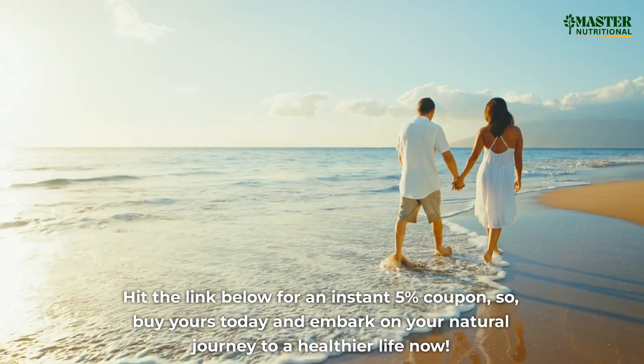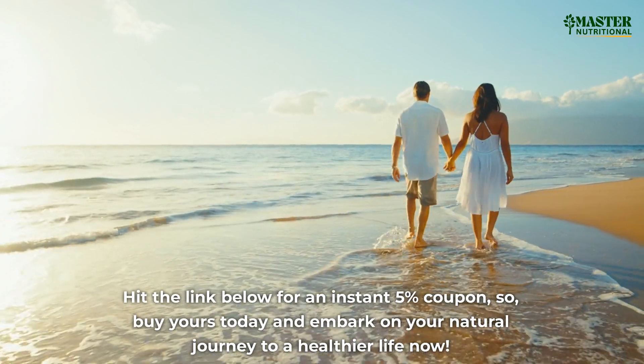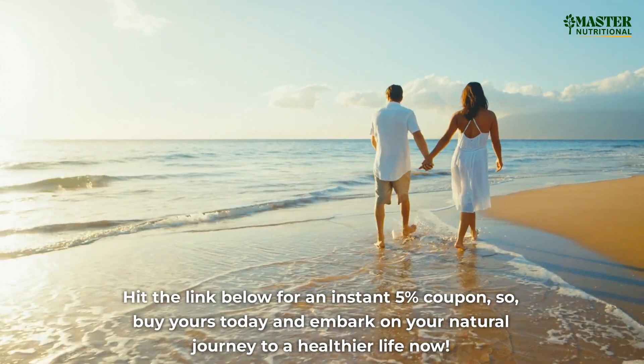Hit the link below for an instant 5% coupon. Buy yours today and embark on your natural journey to a healthier life now.